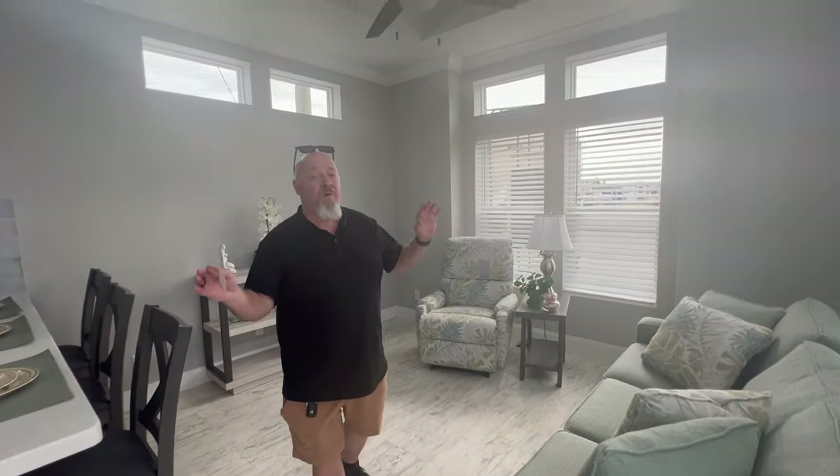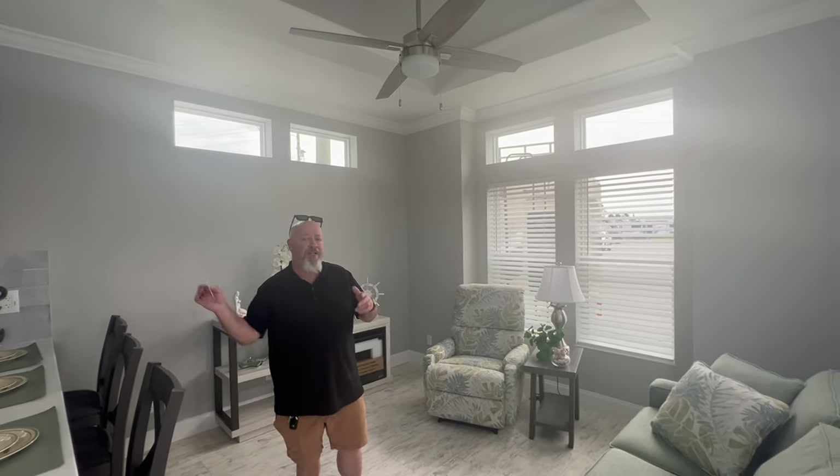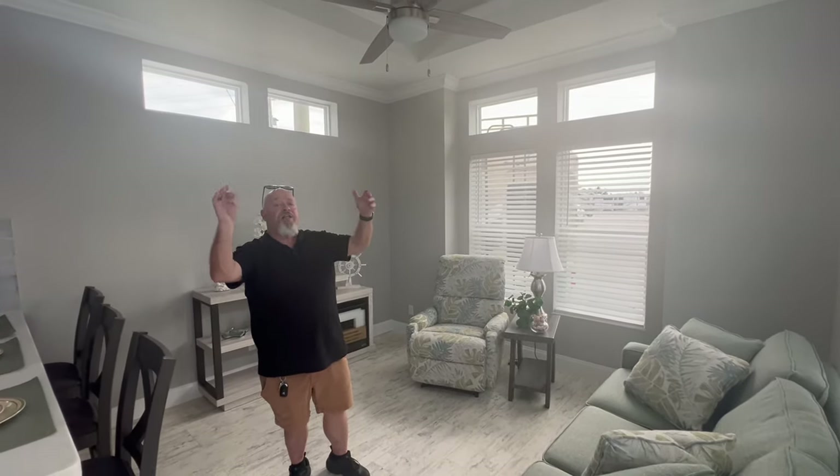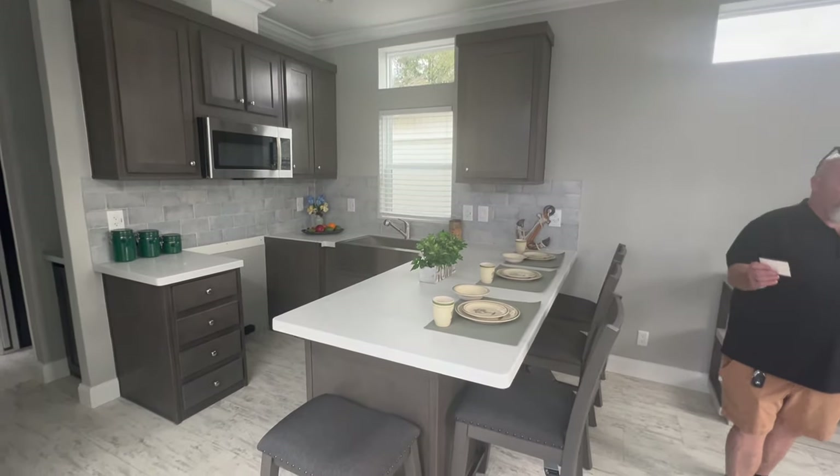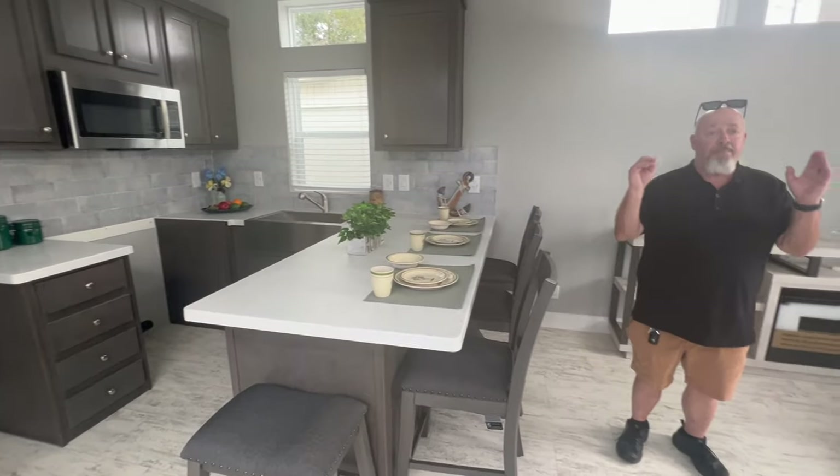Some of you guys get all legalistic about definitions. Well, Florida definitions are different. This RV park model is 499 square feet. Why is it different in Florida? These homes go in a lot of the senior living communities down around Sarasota, Fort Myers, places like that. So they make them bigger — big enough to live in, with lots of storage.